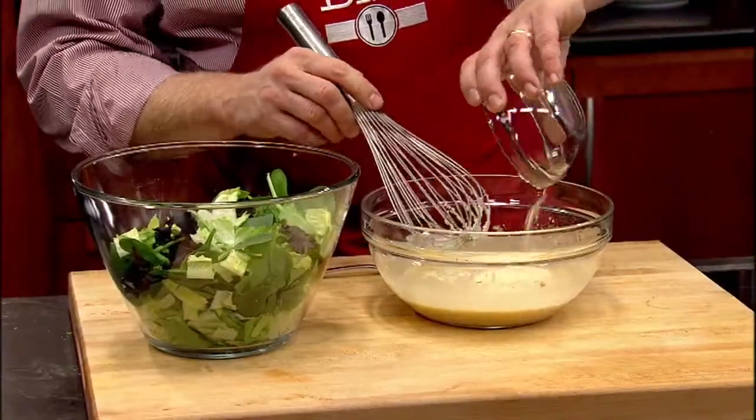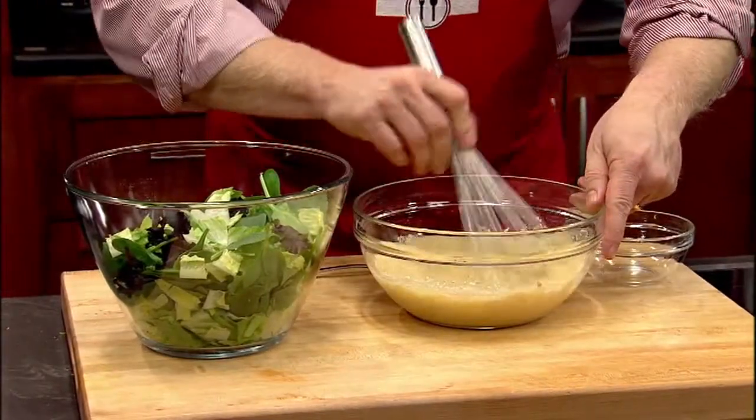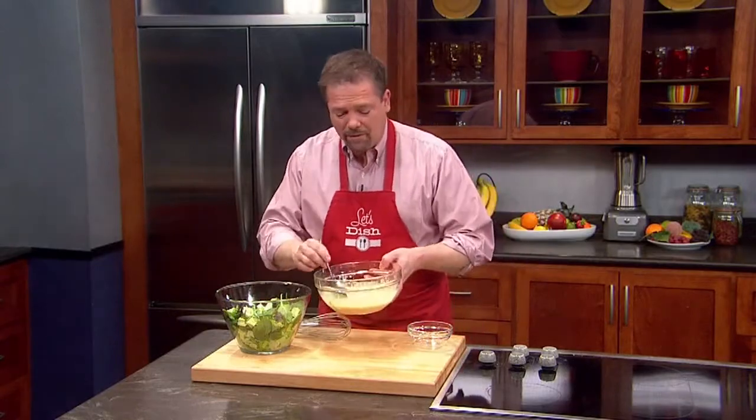Then I put in some parmesan and mix that all together. At this point, you can go ahead and spoon it right on top of your favorite salad.